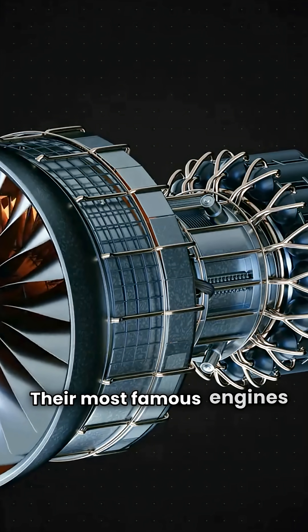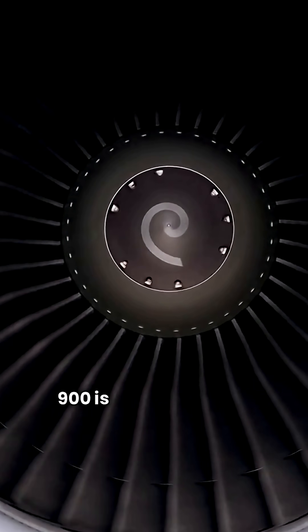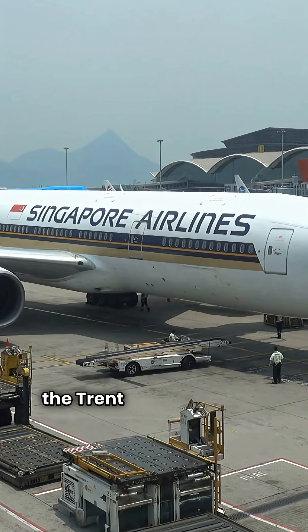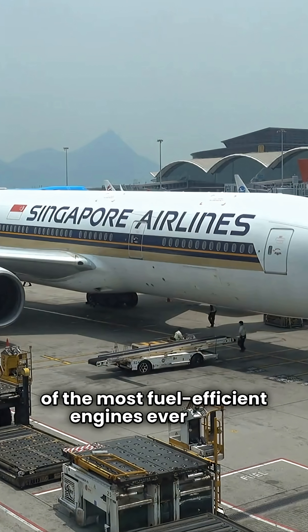Their most famous engines are from the Trent series. The Trent 700 powers the A330. The Trent 900 is under the wing of the A380. And the Trent XWB, exclusive to the A350, is one of the most fuel-efficient engines ever built.